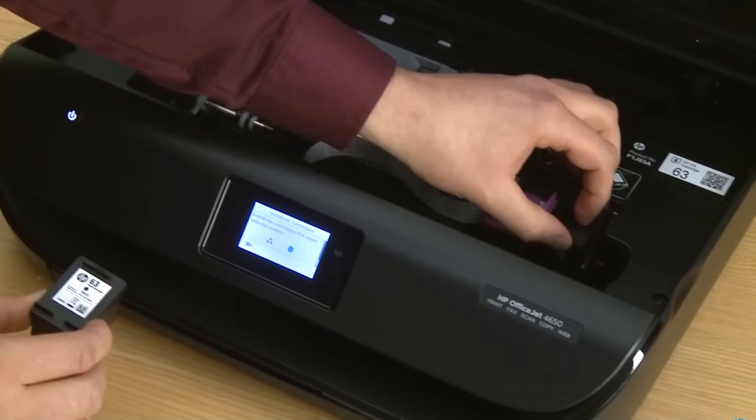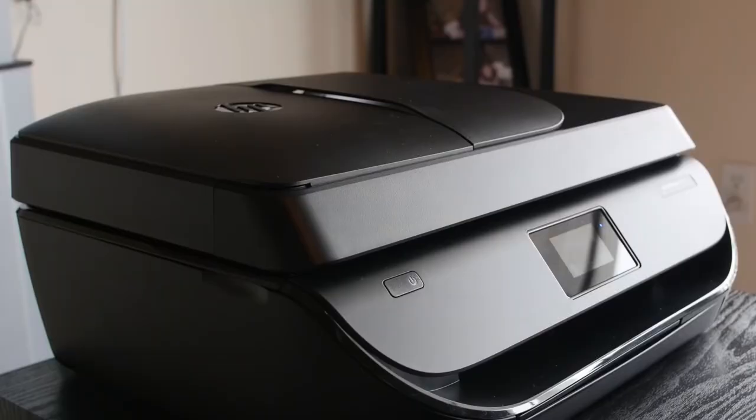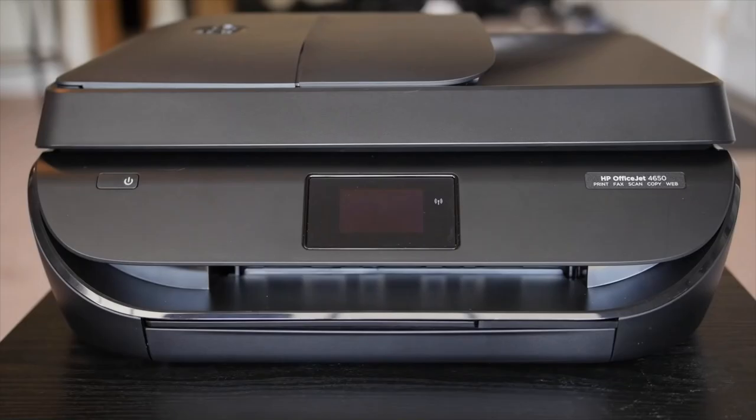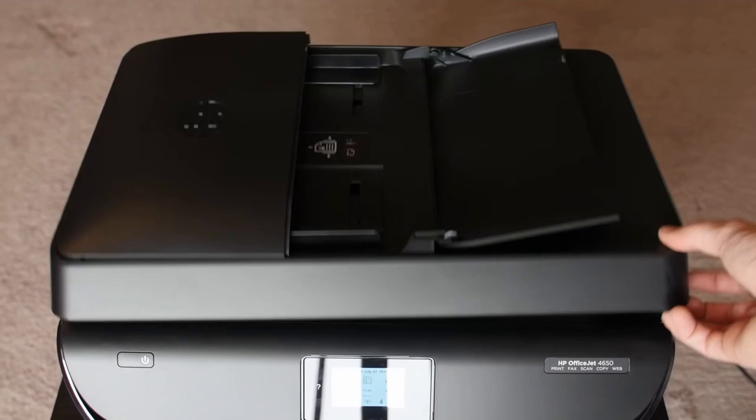Despite its slightly slow performance for business applications, its benefits far outweigh its limitations, making the HP OfficeJet 4650 a compelling choice for those seeking an all-in-one printer solution. Whether it's for crafting high-quality photos, managing professional documents, or even for faxing, this printer ensures every task is handled with aplomb.